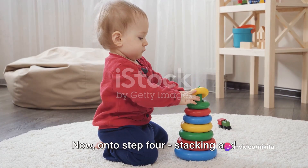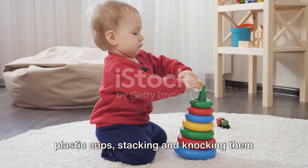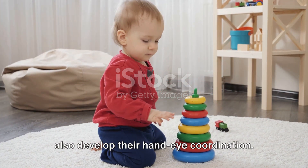Now on to step four: stacking and knocking down. Whether it's plush toys, soft blocks, or plastic cups, stacking and knocking them down will not only entertain your baby, but also develop their hand-eye coordination.